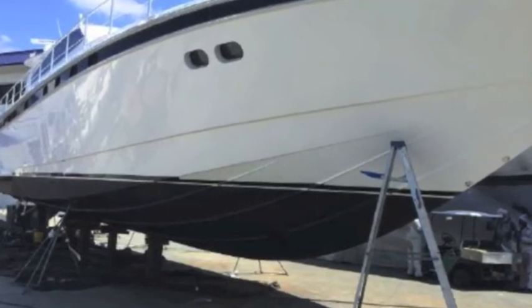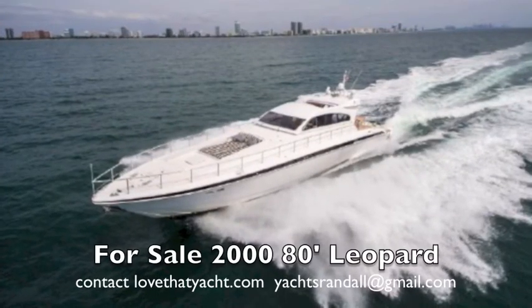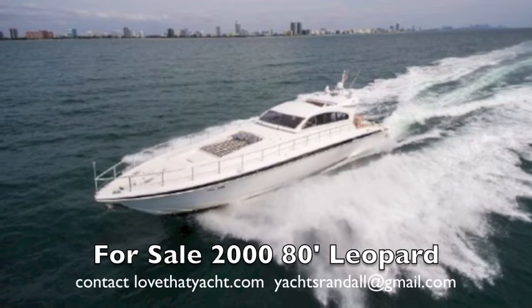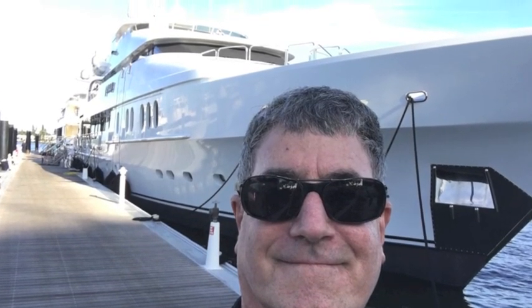I'm Randleberg, your concierge yacht broker. If you want to get on board this incredible 80-foot Leopard, give me a call. I'm Randleberg with LoveThatYacht.com — I've sold a thousand yachts and I can sell you one. Thank you very much.